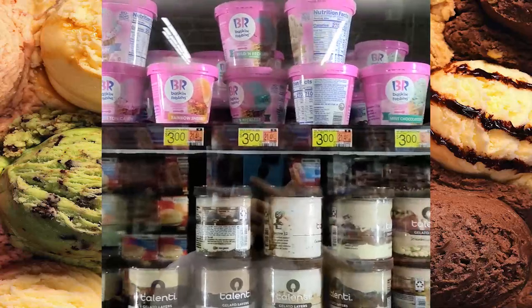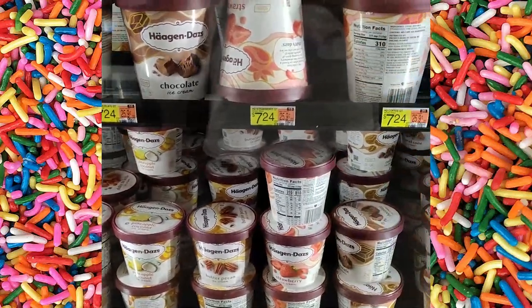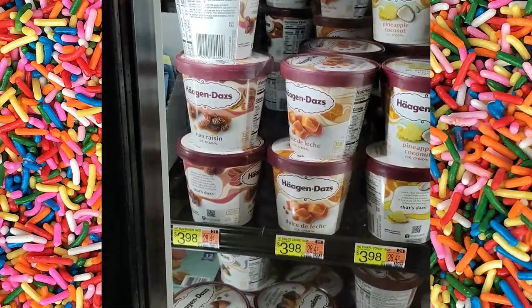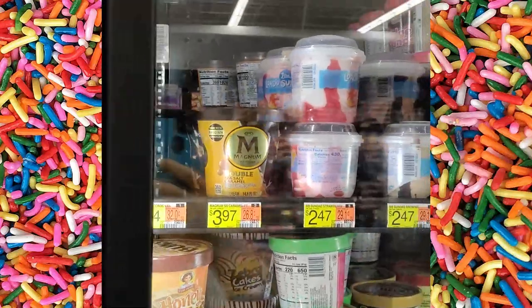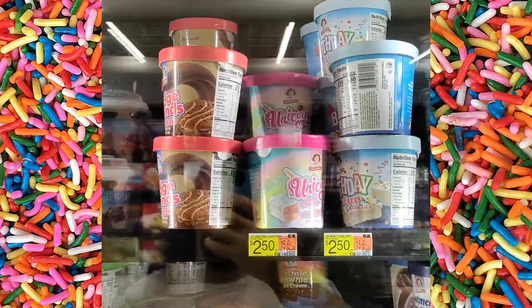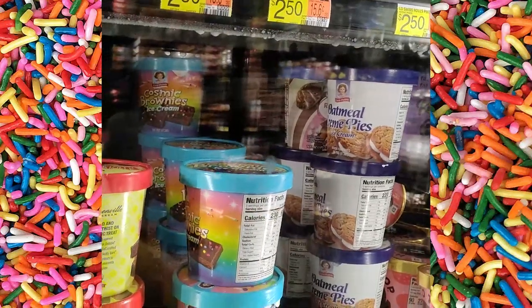Now we're on to the ice cream — all the good Baskin Robbins, mint chocolate, chocolate, caramel, turtles, strawberry, butter pecan, pineapple, rum raisin — I guess that gives you the alcohol taste vibe in the ice cream. Got some Magnum, the Little Debbies — look at all those Little Debbies — unicorns, birthday cake, the rolls, the oatmeal pie, the cosmic brownies — yes, when you want to go cosmic.